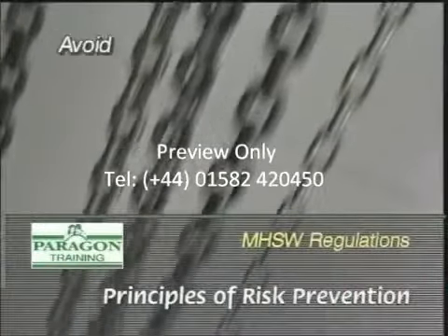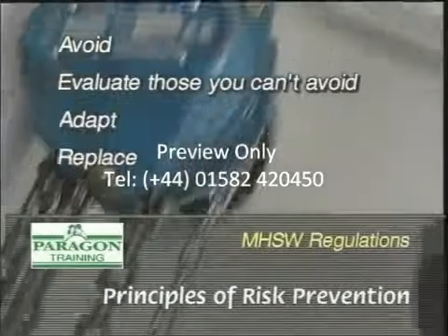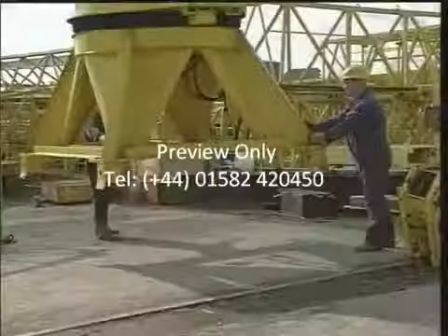Avoid risks; evaluate those you can't avoid; adapt, replace and combat at source.